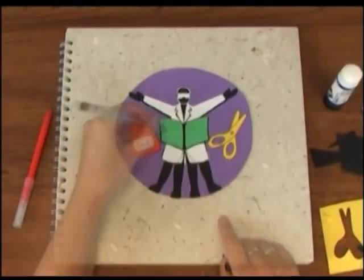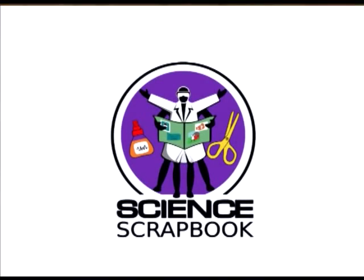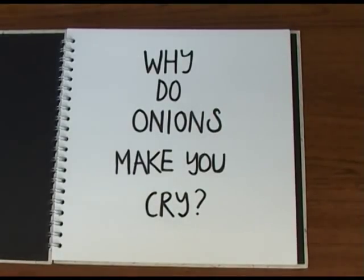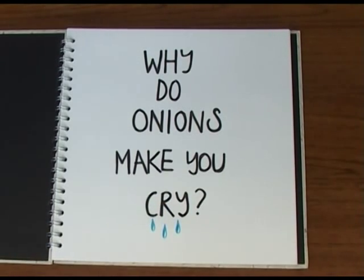Drawing out the facts. The Naked Science Scrapbook. Hello and welcome to the Naked Science Scrapbook from the Naked Scientist. This time we're answering the question: why do onions make you cry?